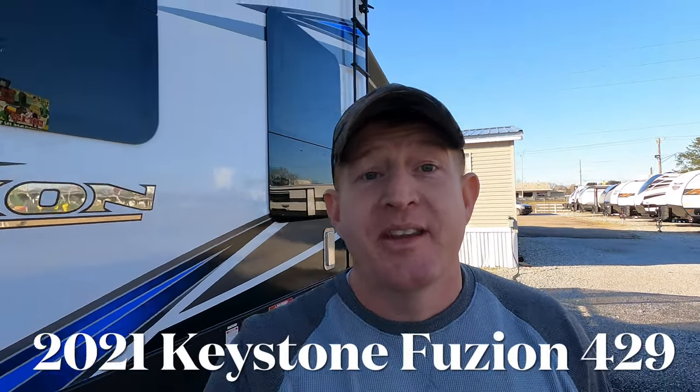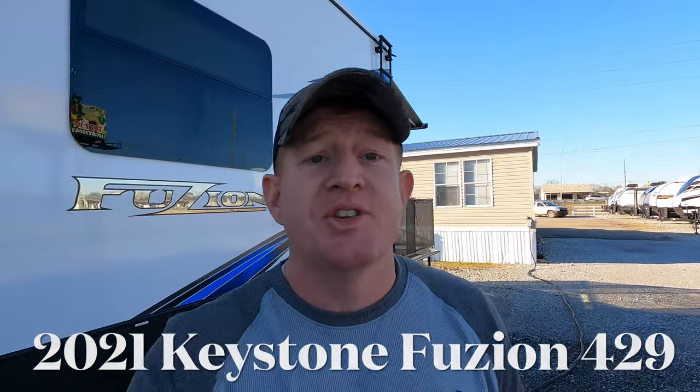What's going on everyone? I'm Andrew with Camper Kingdom in Meridian, Mississippi, and today I'm going to be showing you this brand new Fusion toy hauler model 429. Coming at you 44 feet in length, with a dry weight of 15,740 pounds, so definitely one ton or above on the towing capacity.